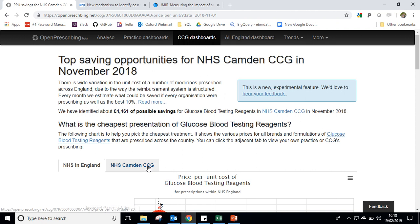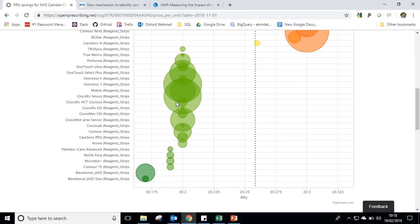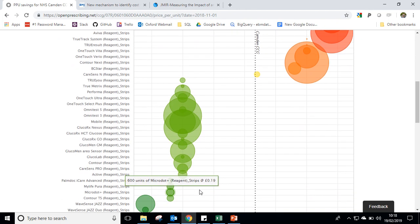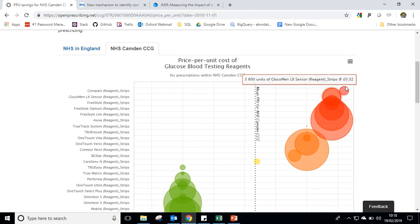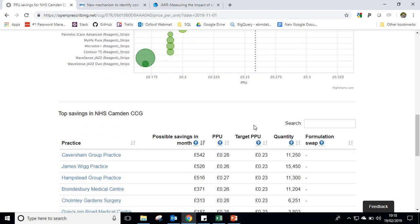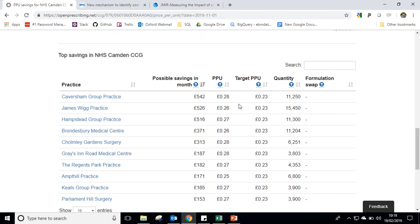Going into the presentation again, we can see in Camden — price per unit — they actually use a lot of test strips which are low price per unit, but they're also using a high amount of test strips with a high price per unit. So potentially in Camden they could make savings by using a higher proportion of lower price per unit test strips. We can also see that even within Camden there's variation amongst their practices on what they pay for test strips on average.